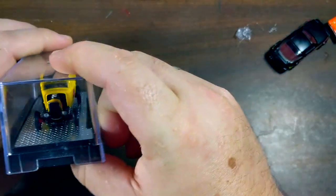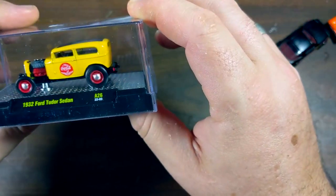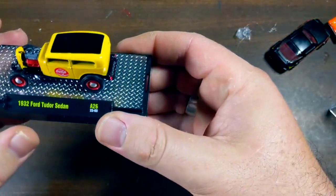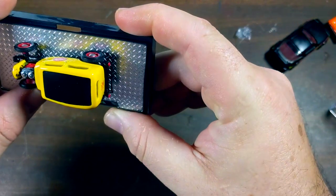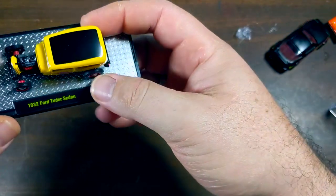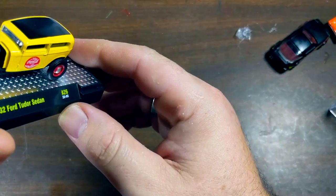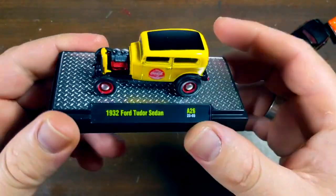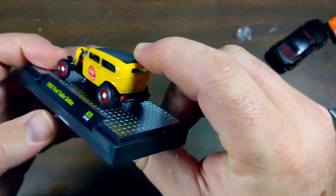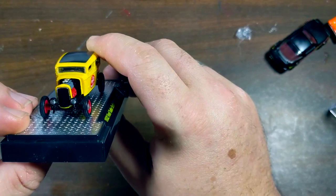Somebody went to Disney World, took this back to Dallas, and lost some of the cars. I have some of the cars, so I'm going to reunite them and make my train just a little bit longer. This car I found at Walmart in Gainesville, Texas — the '32 Ford Tudor sedan from M2. A newer casting from M2, and I think it's a really good one. I love the exposed engine, the great wheels — old-school pizza cutter hot rod wheels and tires.